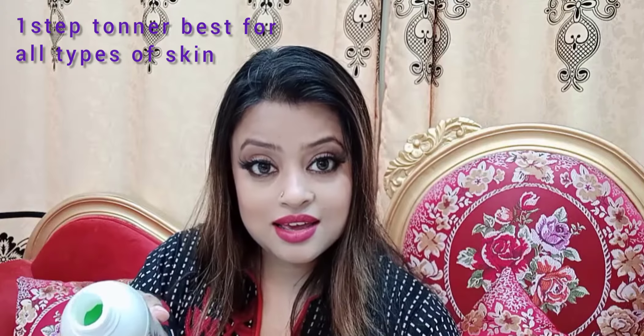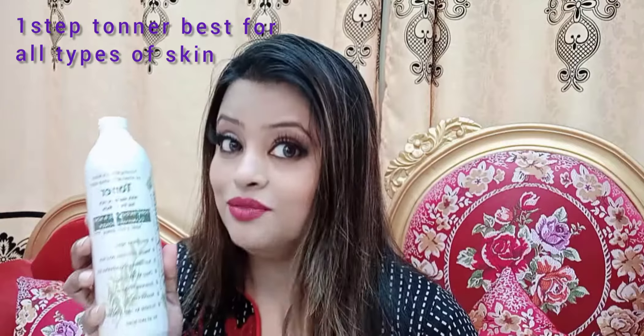This is the toner — it's a green color. It has a tea tree extract and is alcohol-free. Toners should always be alcohol-free so they don't cause breakouts. If your skin has open pores, this toner is best for blemishes and acne-prone skin. It minimizes pores with a visible difference. If you have acne-prone skin, apply this toner after every step.